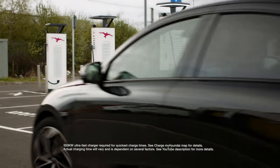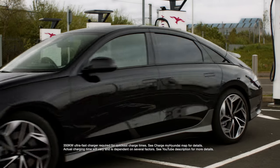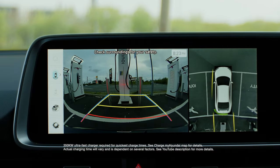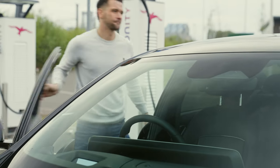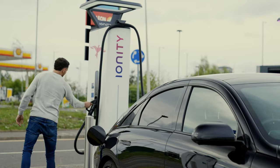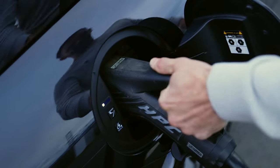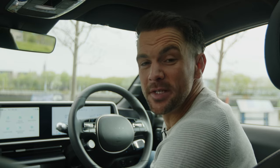It's the IONIQ 6's 800-volt charging that really changes the game though. It lets you use some of the fastest charge points in the UK's network, such as these ultra-rapid 350 kilowatt Ionity stations. The Hyundai MyCharge card also makes payments so much easier. The result? A lot of miles in the time it takes you to check your emails or grab yourself a coffee.